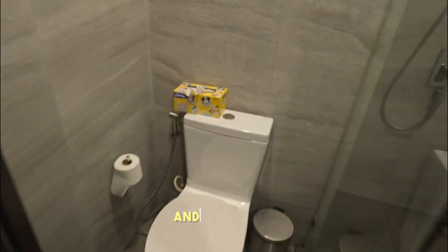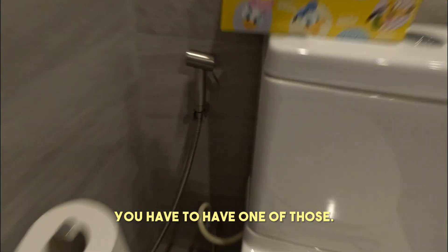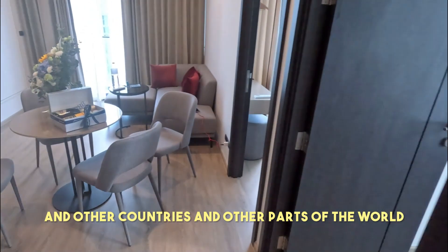And of course, always in Asia, you have to have one of those — a bidet. And if nobody's had one in other countries, other parts of the world, install one. It's a life changer.